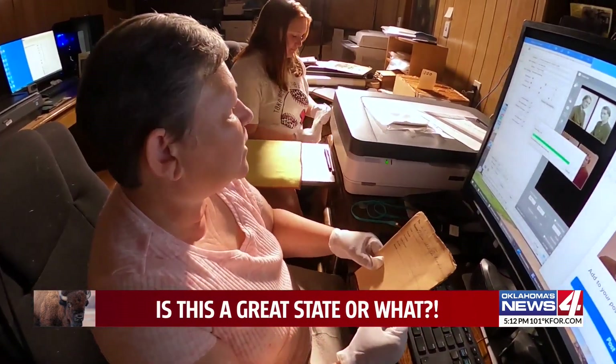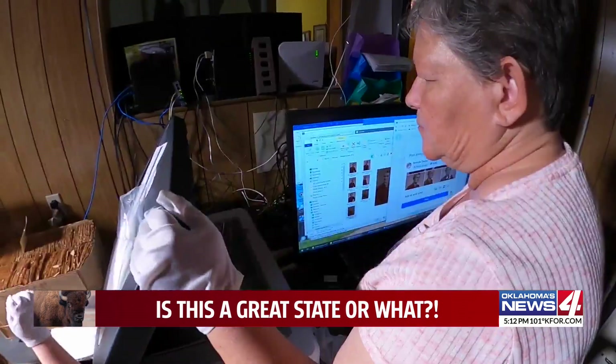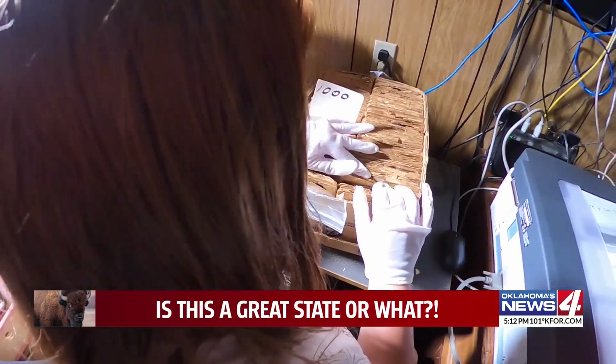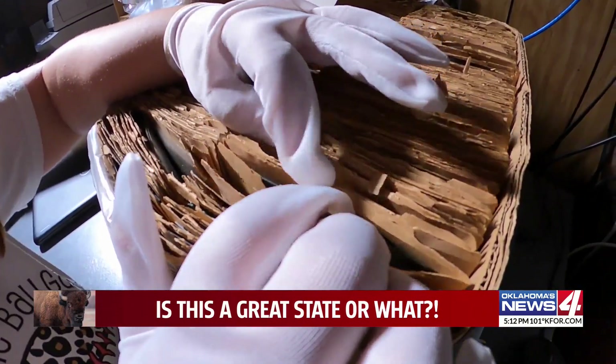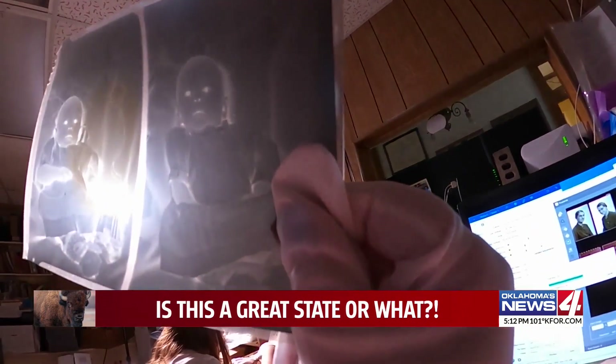She wrote a grant to have the negatives scanned and restored. This is what she does now every day, and what she'll continue to do until all 500,000 are brought back. It's going to take quite a while to get all of the negatives done — this is a years-long project. She scans as many as 50 negatives in a day.